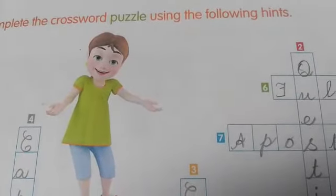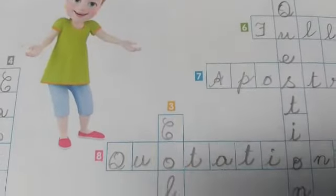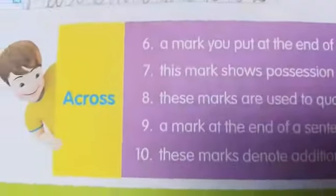We are writing the workbook, children. On the 8th page, a crossword puzzle is given. Using the hints, we have to complete the crossword puzzle. Let's see the hints here.